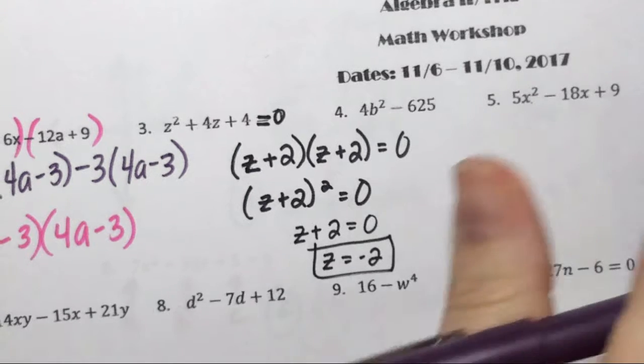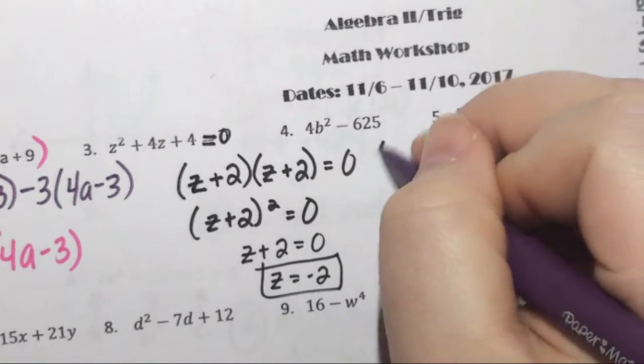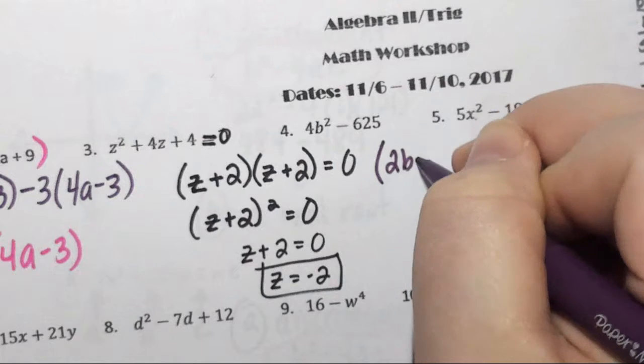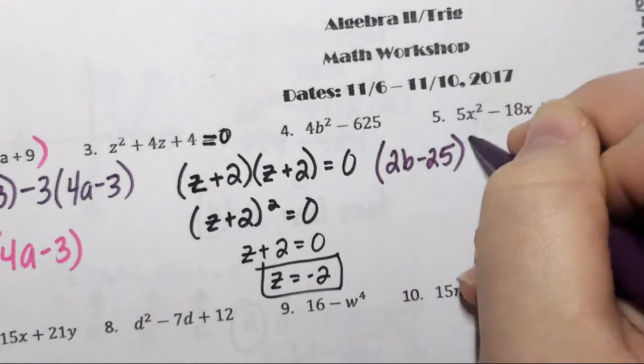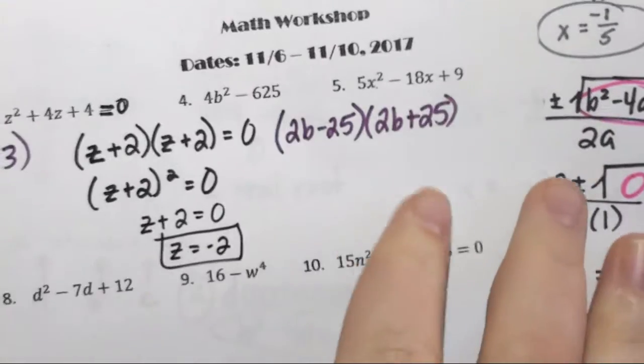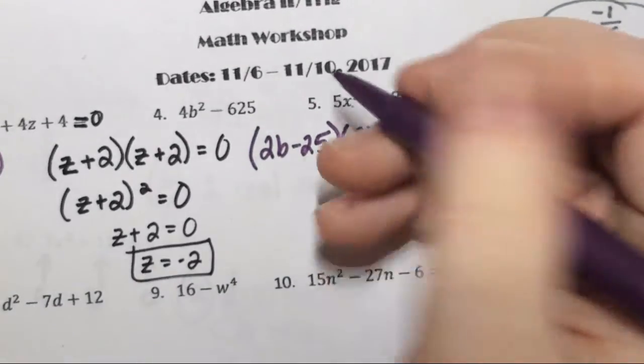Number 4 is the difference of perfect squares. The final answer is (2b − 25)(2b + 25), because 2² = 4 and 25² = 625. That is correct for number 4.